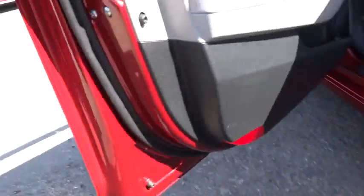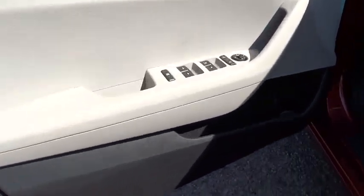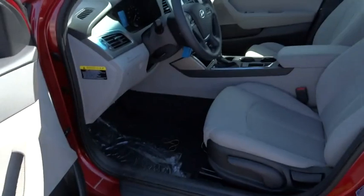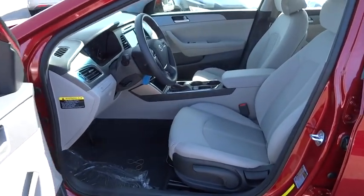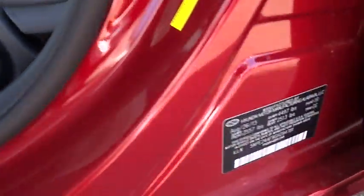FWD. AM FM stereo radio. Rear defrost. CD player. Trip computer. Bucket seats. MP3 player. This vehicle offers reliability and good looks at a great price. So come in and take a test drive today.